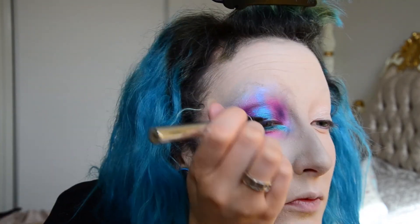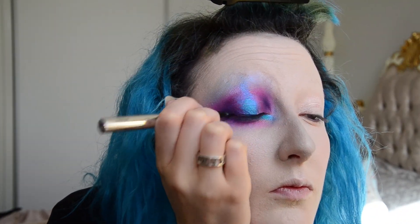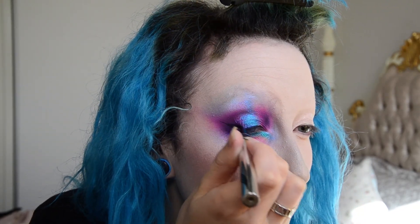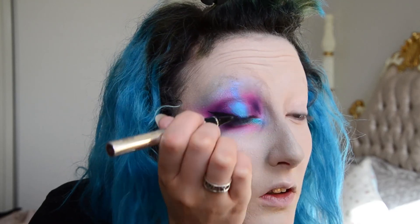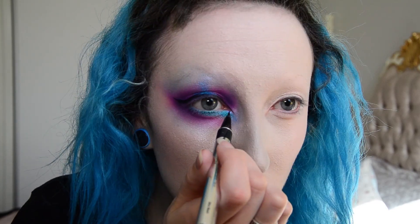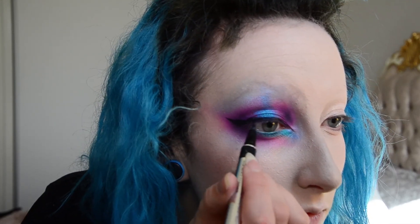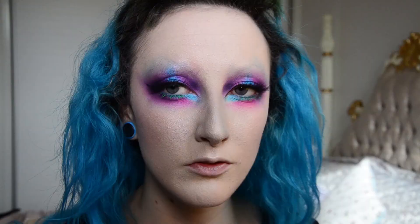Now I'm using my Physicians Formula Ultra Black Liquid Pen Liner — this one's probably one of my favourite liners I've come across in Australia so far. I have used the Kat Von D one and really like it, but I didn't find it lasted as long as this Physicians Formula one, which is a shame because I really love Kat Von D stuff. I'm just doing a dramatic wing following the eyeshadow wing, then bringing it down on the inner corner. Now I'm just tight-lining my top lashes so there are no gaps, and I did my other eye and put my lashes on off camera.